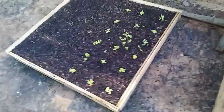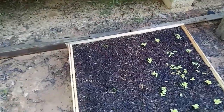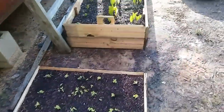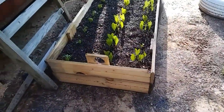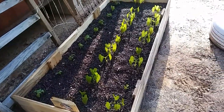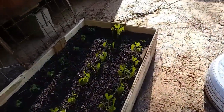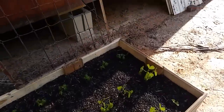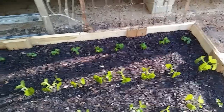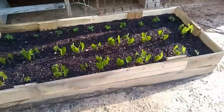Lettuce looks fine. It does pretty well in cold weather. Spinach, nothing new there. Really, my main concern is my beans. I've got more basil seeds. I can always plant more basil.